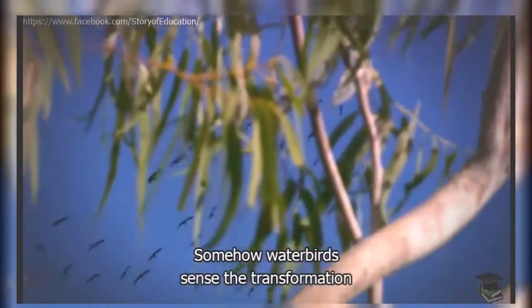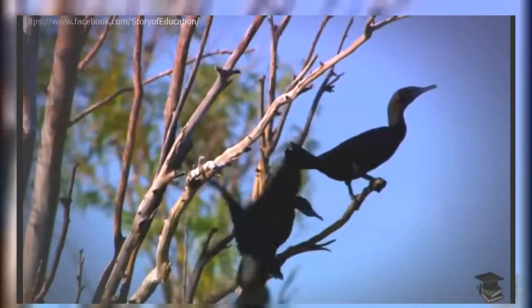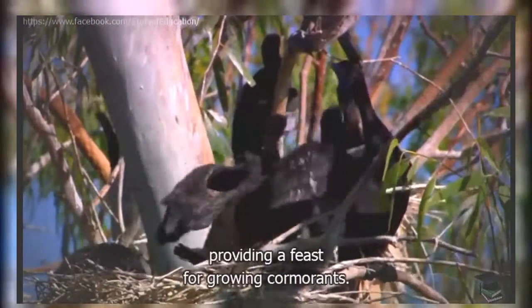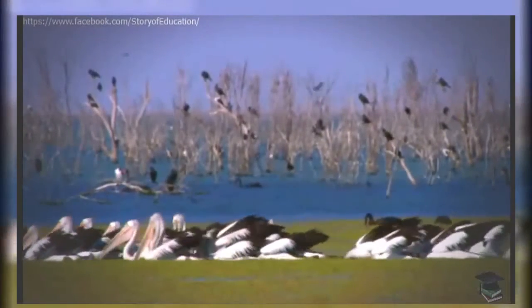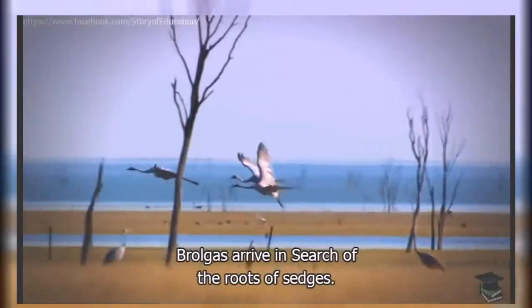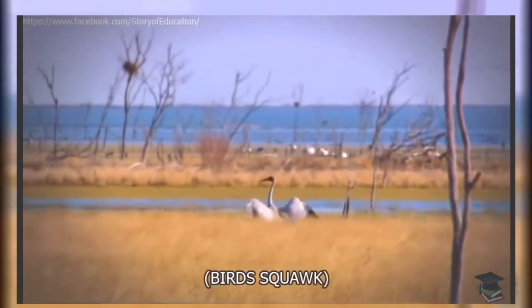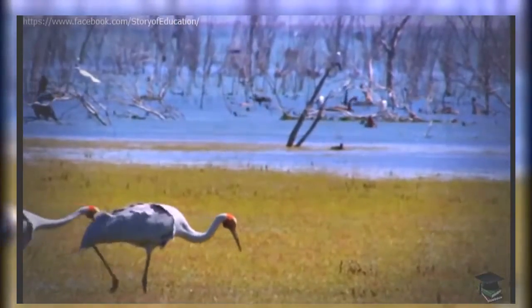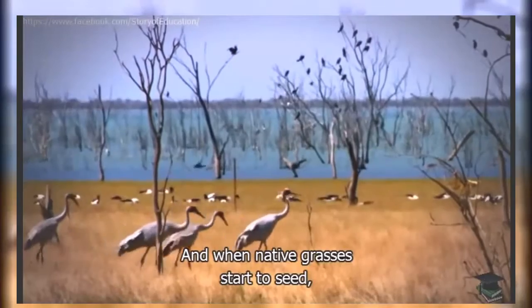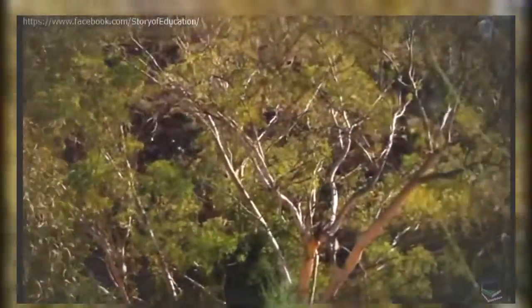Somehow, water birds sense the transformation and travel vast distances. Fish breed up in the newly formed lakes, providing a feast for growing cormorants. Brolgas arrive in search of the roots of sedges. Today, the scene is set for the arrival of the stars of the Australian desert — the budgerigar.